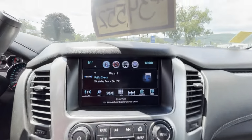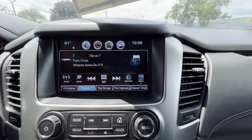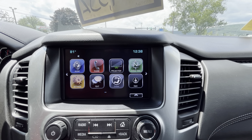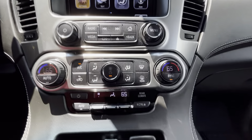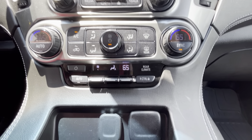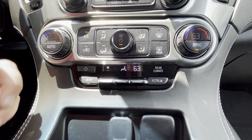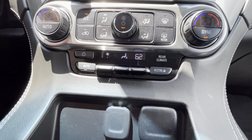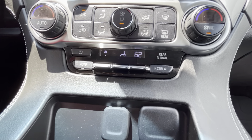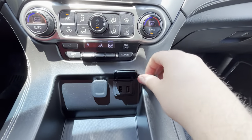On your infotainment system you do have AM, FM, and SiriusXM. Along with that you also have OnStar navigation. Down here you have your dual-zone climate control — very handy if you want to be at a lower temperature while your passenger wants it up towards 70. It's just a great option for everybody to have.